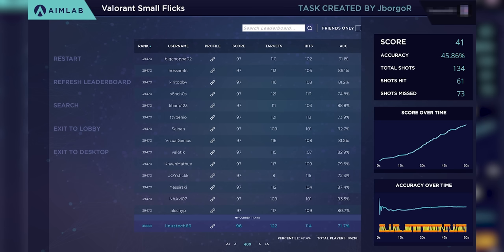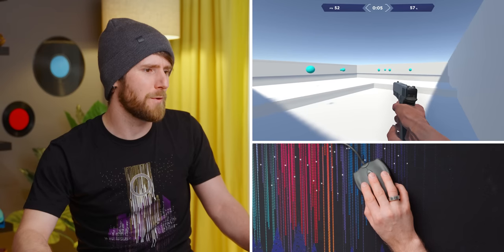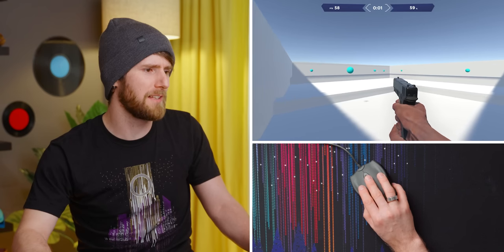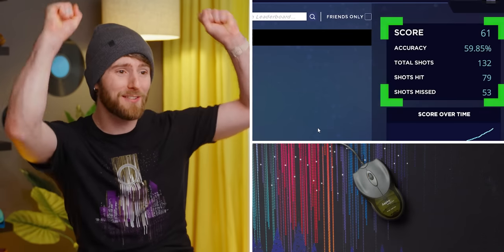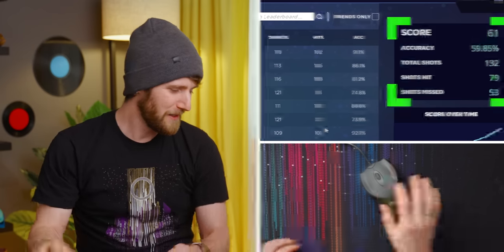That's a lot worse — it didn't feel that much worse but my intensity was high. I did get more accurate over time though. One more time — that was just warm-up. Going for it, trying to beat the G Pro Wireless. Get my rhythm... feel the rhythm, feel the rhyme, get on up it's bobsled time! Cool Runnings. Score: 61, accuracy 60%. Still not as good as the G Pro Wireless.